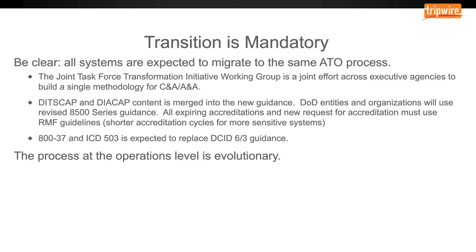Change to essential security and compliance practices is often doubted. But to be clear, all systems are expected to migrate to the same ATO process. The Department of Defense received orders in mid and late 2016 to this effect, and the intel community is being required to adapt legacy systems to support ICD 503 and 837 processes. It's recommended that you see this as evolutionary — you want guidance to be current to reflect modern technology and current risk. The risk management framework is a better model than the legacy systems.